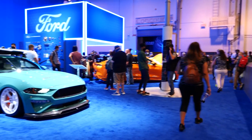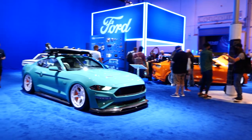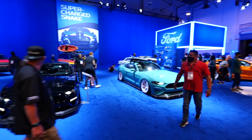We're here on the Ford deck in Central Hall at the SEMA show, which is pretty much the center of the universe — and with good reason.